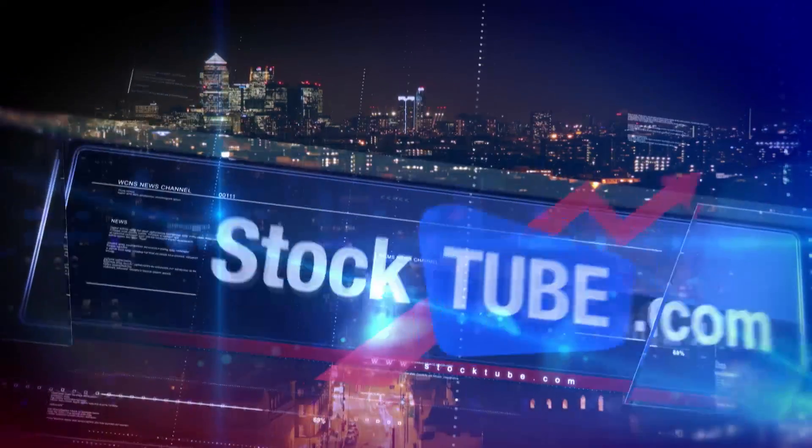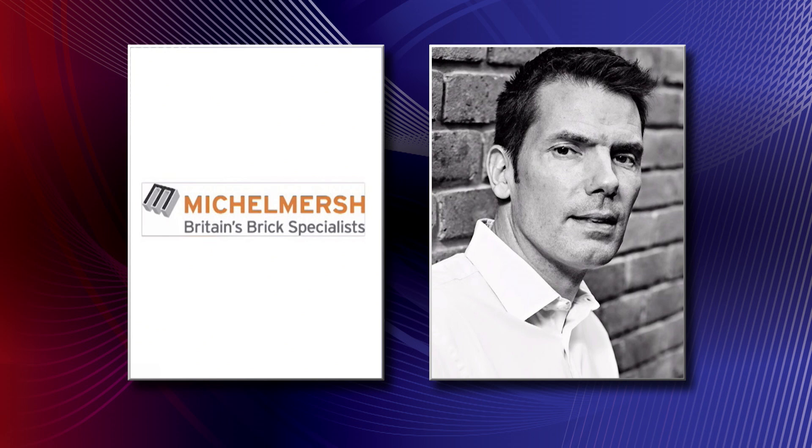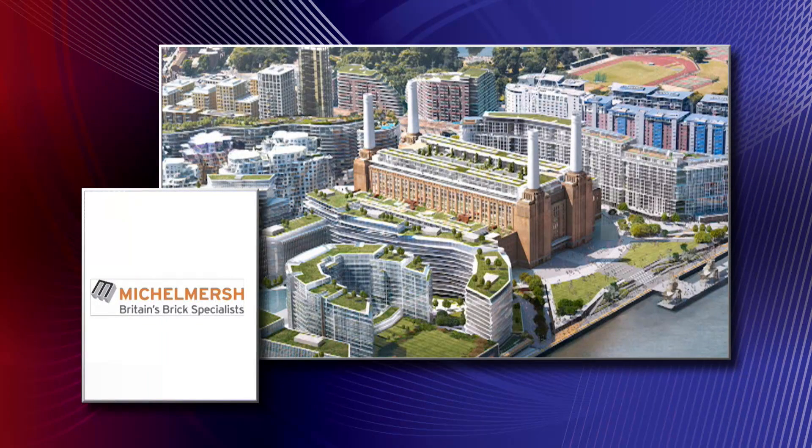It's a tremendous project to win and to be involved in. We've been involved with the Purcell Architecture and EH Smith, our brick distribution and brick factor merchant, for a while now. It's a contract to supply the second phase of the Battersea regeneration process, which will include mixed-use accommodation and some retail. We're supplying approximately 420,000 bespoke size and bespoke colour product.